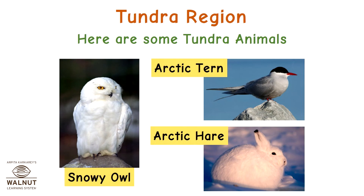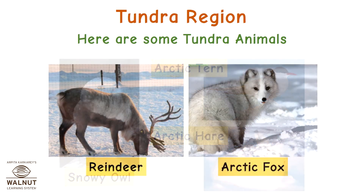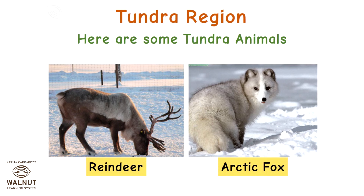Here are some tundra animals: snowy owl, arctic tern, arctic hare, reindeer, and arctic fox.